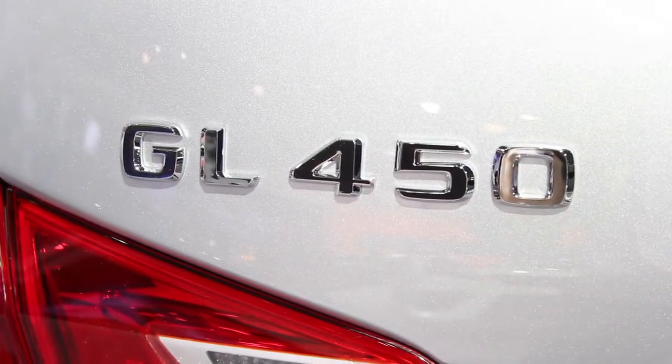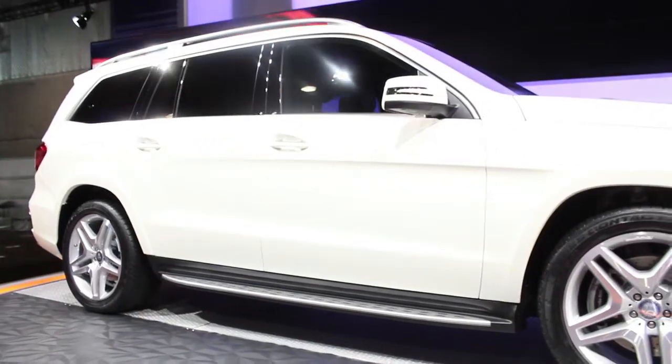Because at its root, ultimately, the GL-Class is the family vehicle of the Mercedes-Benz lineup. It's the best suited to multiple kids, dogs, all your activities — and that's what the new GL-Class is about. The improvements for this year make it that much better for achieving that goal.